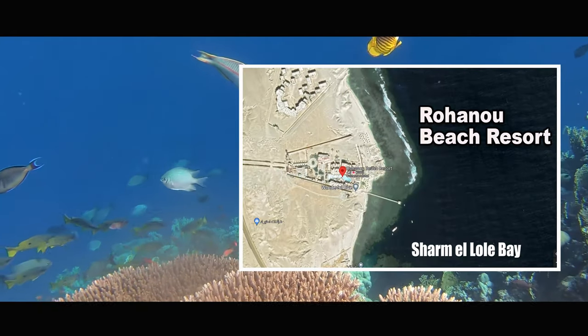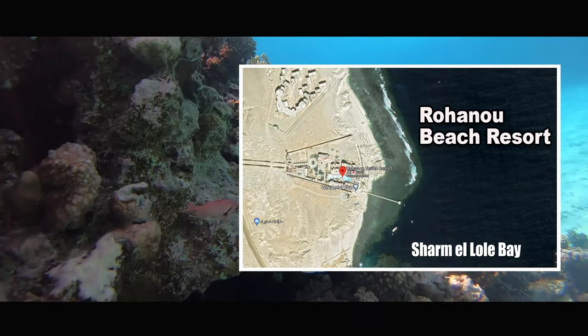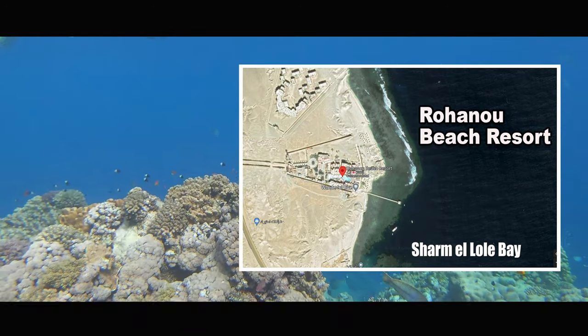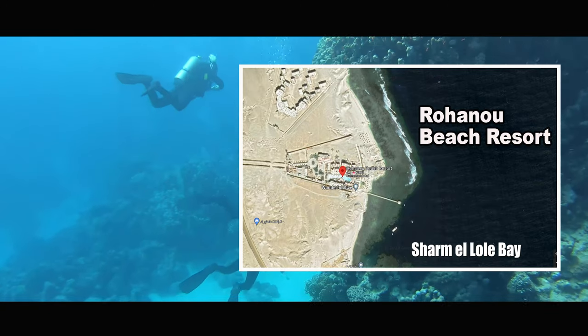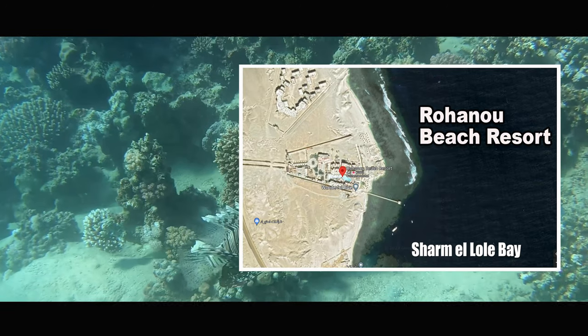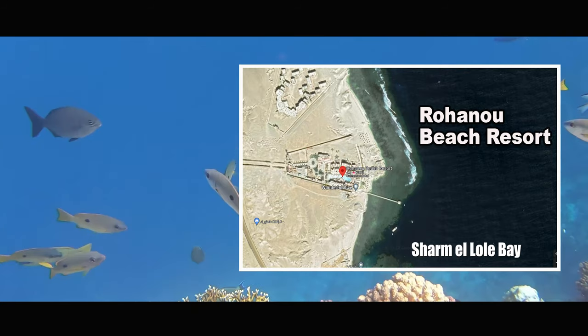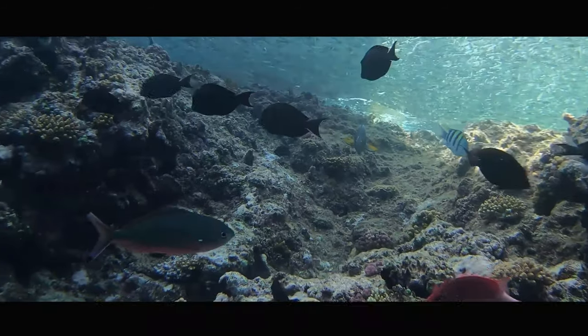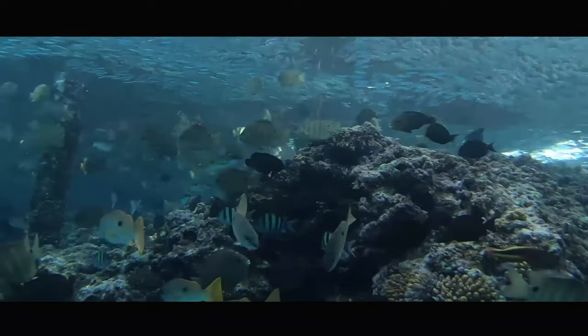Buano Beach Resort comes in 5th place. Here you have a fringing reef and a bay at the same time — the Cham El Loli Bay. The hotel is very simple and has only a few rooms, a diving hotel with a lot of rest, and the snorkeling is excellent. We can only recommend it.